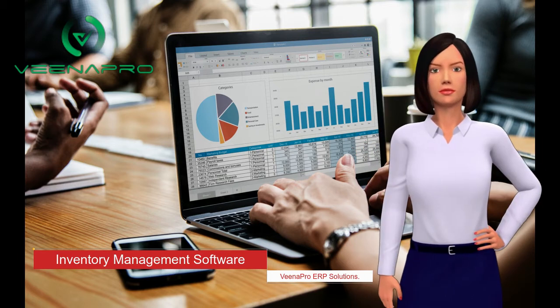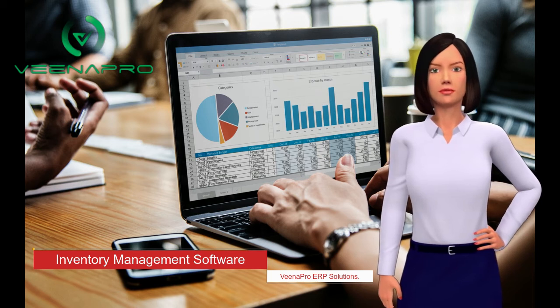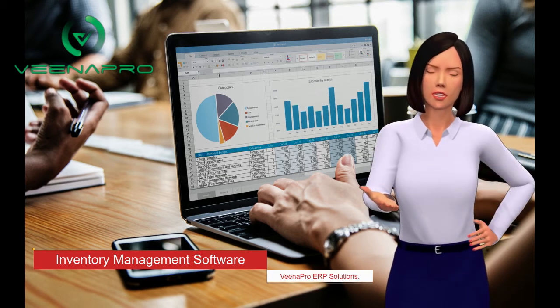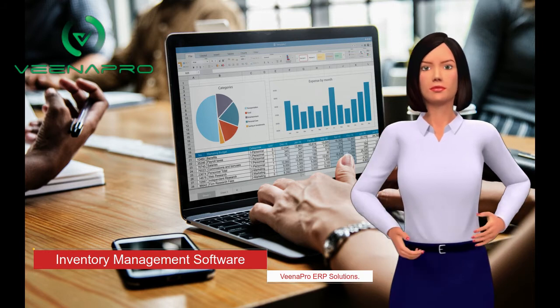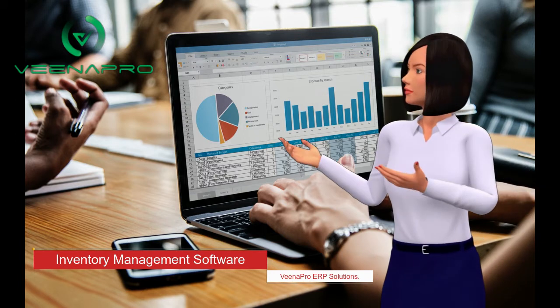Inventory is always an expensive asset and it needs to be properly managed. There are a number of complex decisions that should be made about how much and which products a company should hold overall and at every stocking location. Plus, the manufacturer needs to know when to go for replenishment. Each and every business knows they can easily elevate the profit and working capital with the help of perfect inventory management.